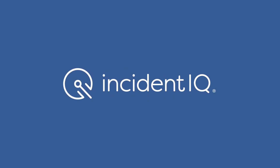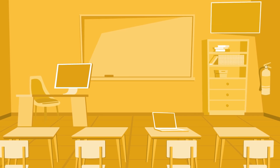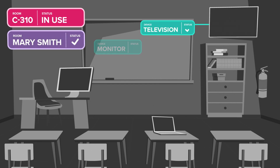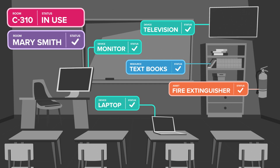Incident IQ is the workflow management platform built to streamline operations in K-12 school districts. Today's technology-transformed classrooms require a lot of work behind the scenes to keep lessons running smoothly. That's why Incident IQ was built to manage the support needs of K-12 schools from the first day of class to the final bell before summer break. Let's take a look and see how it works.